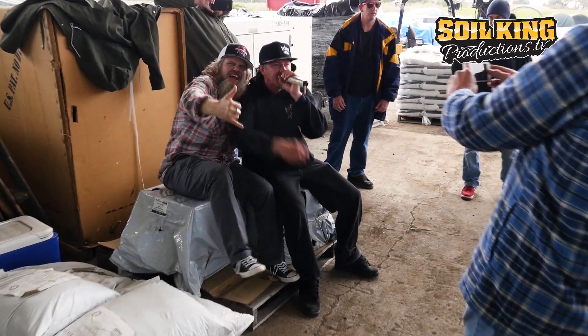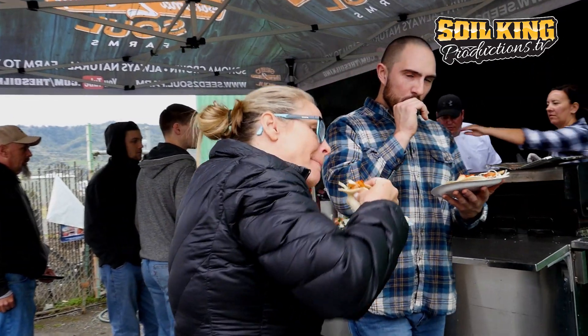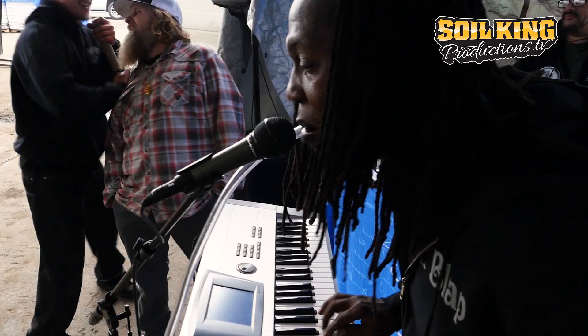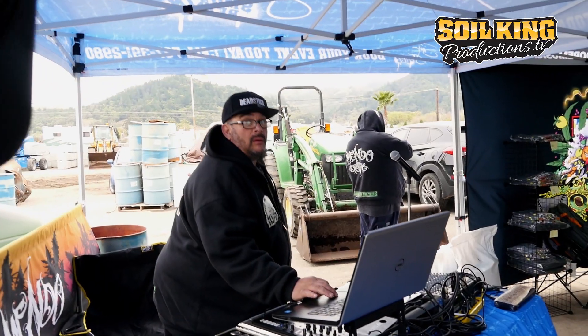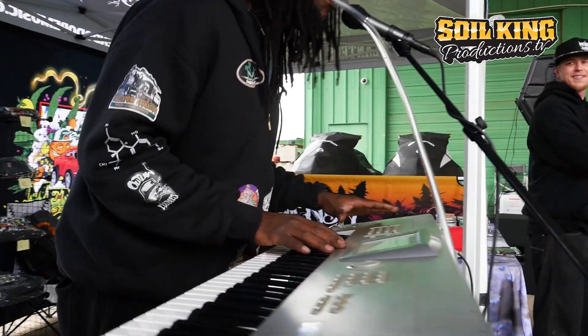Much love to my brother the Soil King. We're gonna bust down some cannabis culture music — the homie Mr. Blab up in here. Turn up, make some noise, turn up!